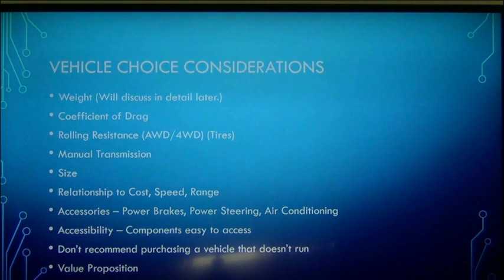Then there's accessibility. When we convert this vehicle, is there room — relating back to size — and is the space such that it allows for accessibility to the components? You don't want to be stashing something in a little spot that you can never get to again once you add other components. That's not a wise path to go down.